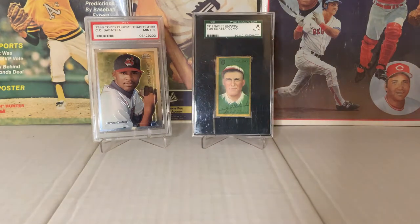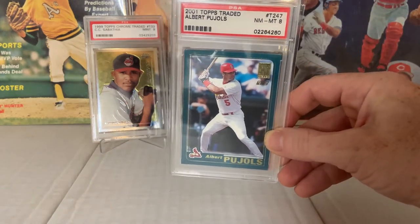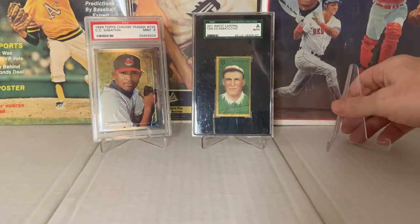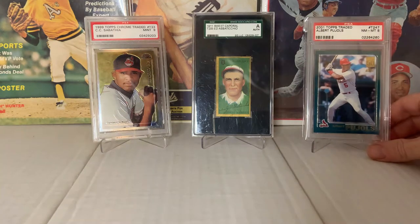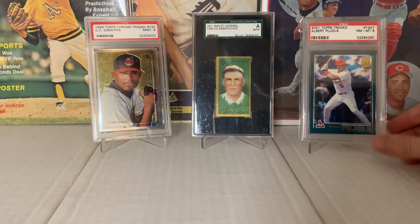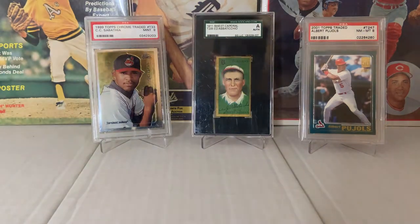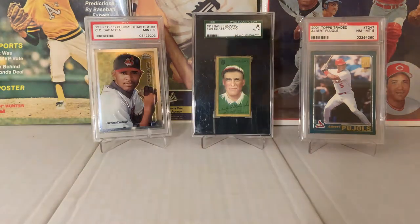I just picked up a 2001 Topps Traded Albert Pujols in a PSA 8. I've always wanted this card — I've tried to find these cards by buying boxes and stuff, taking chances. This was very expensive to get recently. I tried to get a box of 2001 Topps Traded or the late edition cards — not easy. But I just never grabbed one at the time, so here's my Pujols rookie, one of my Pujols rookies.